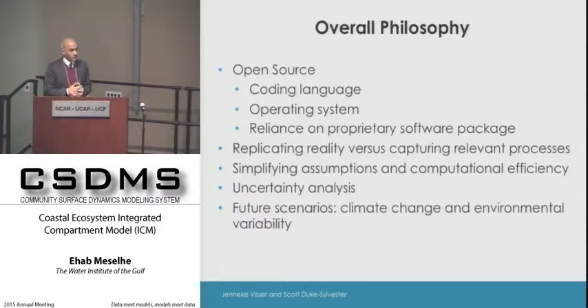We also wanted from the very beginning to make sure that uncertainty is integrated into the process, so we can understand the model performance and how much confidence we have in the predictions. Making sure that climate change is included in these evaluations is critical.